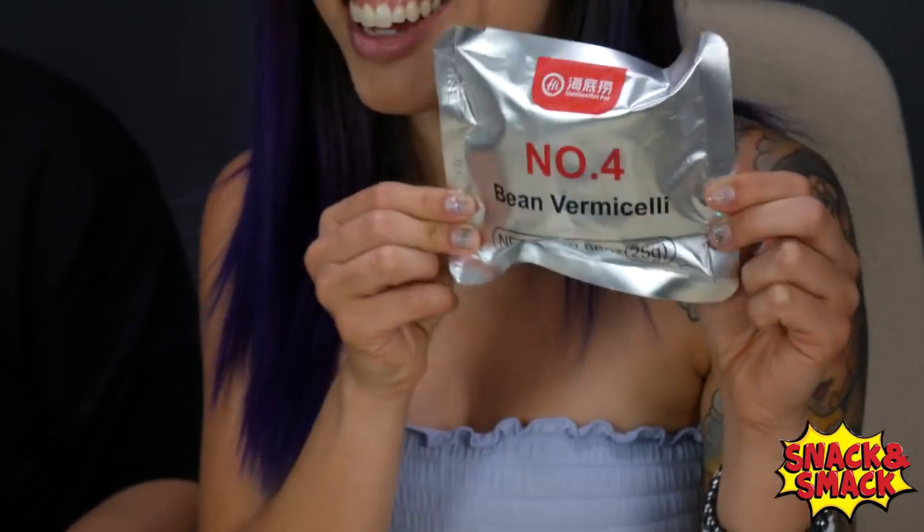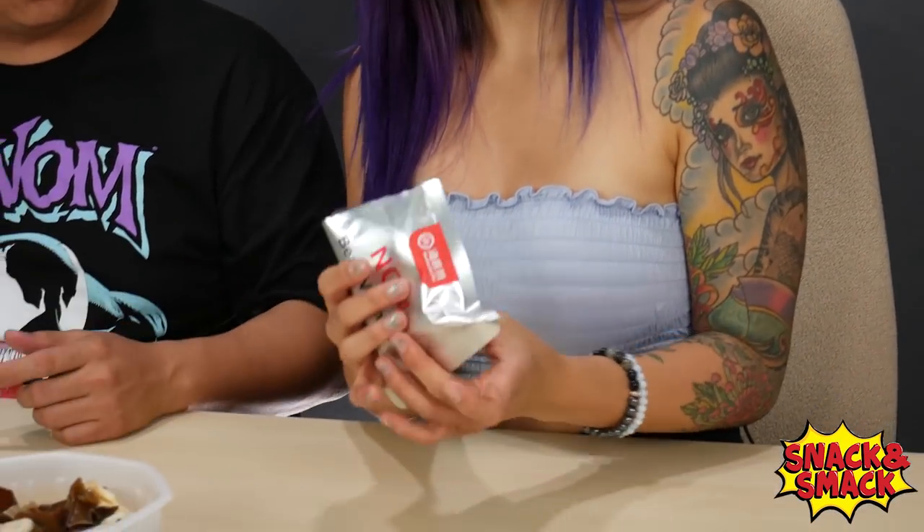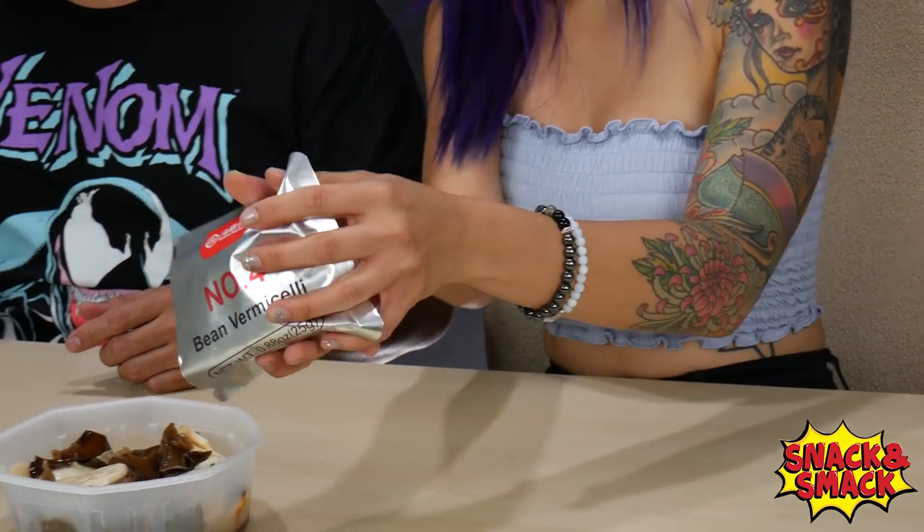That's the third package. Now let's see what the fourth one is — bean vermicelli. Vermicelli is just clear thin noodles, and this one's made out of beans. Let's add all the packages now — one, two, three, and four. Just add on top right there.